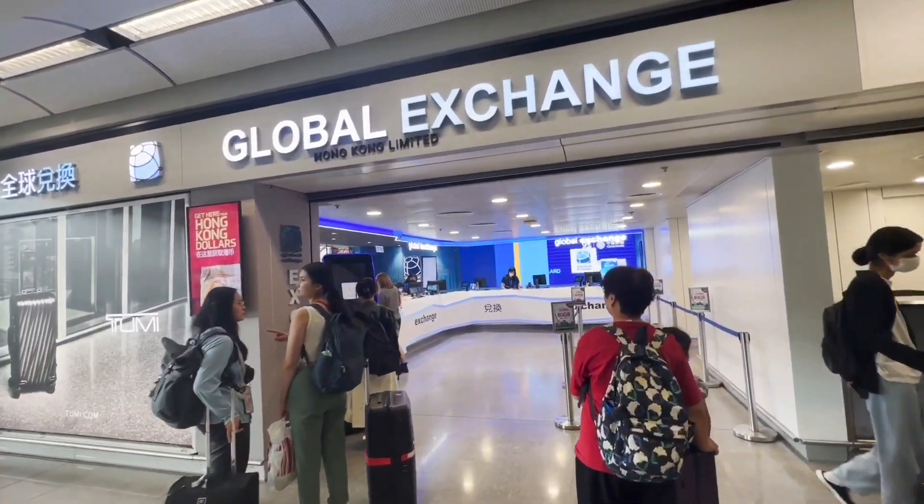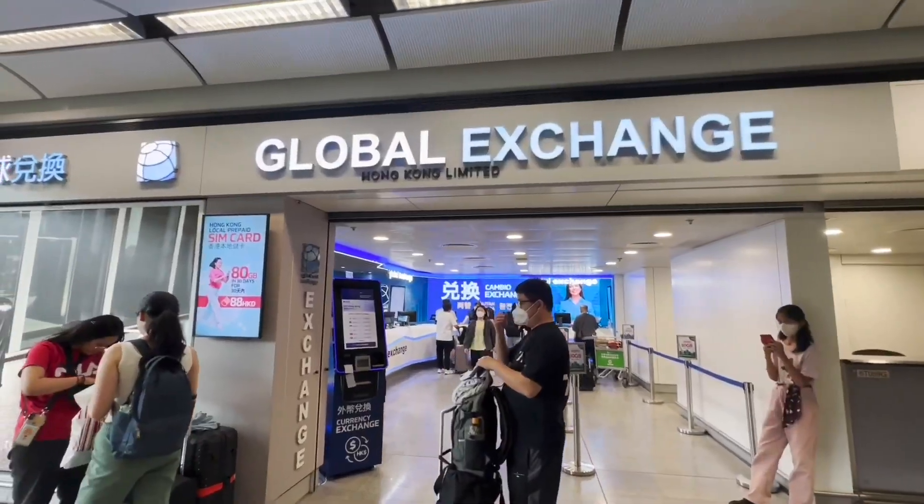First things first — gotta change some money. The exchange rate right before exiting the airport is quite bad, it's 7.3 when it should be around 7.85. So we just changed around 20 US dollars because we need that for the taxi from the Airport Express Kowloon station going to our hotel, which is in Mong Kok.